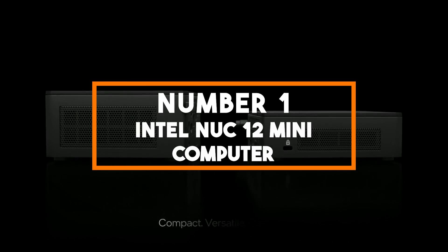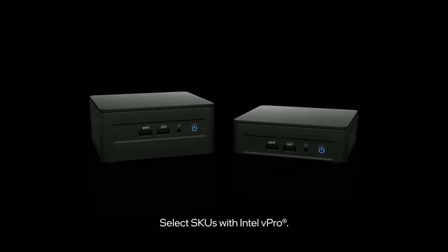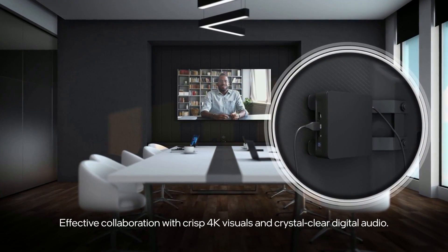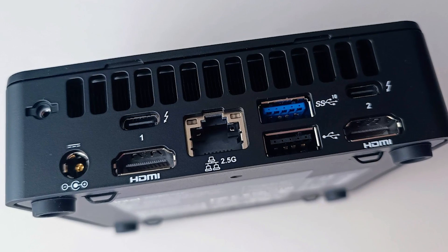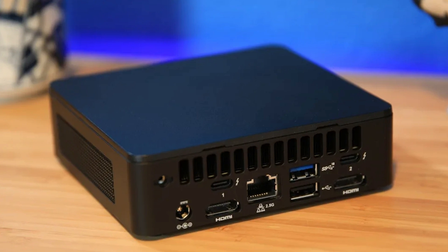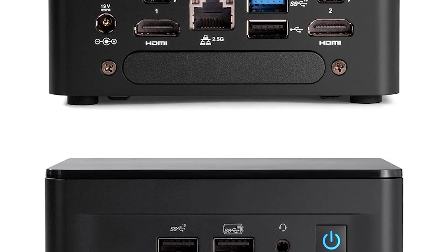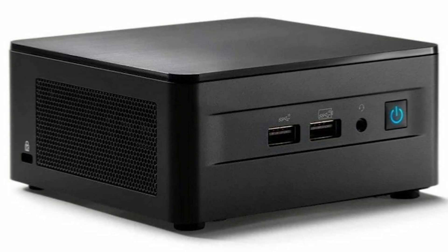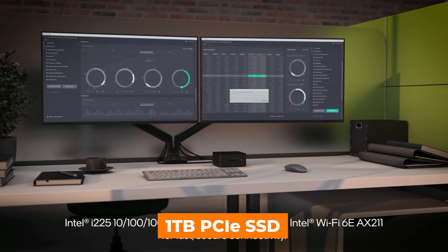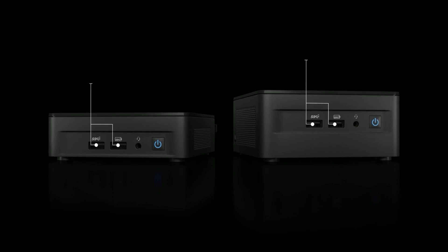Number 1: Intel NUC 12 Mini Computer. In the top spot we have the Intel NUC 12 Mini Computer, a powerhouse of computing performance and versatility. At its core, it is driven by the 12th Gen Intel Core i7-1260P processor, featuring 12 cores — 4P plus 8E cores — 16 threads and an impressive 18MB of Intel Smart Cache. Combined with Intel Iris Xe graphics, this mini PC delivers exceptional processing power and graphics performance. With 32GB of RAM and a lightning-fast 1TB PCIe SSD, you can expect rapid multitasking and ample storage space for your applications and data.